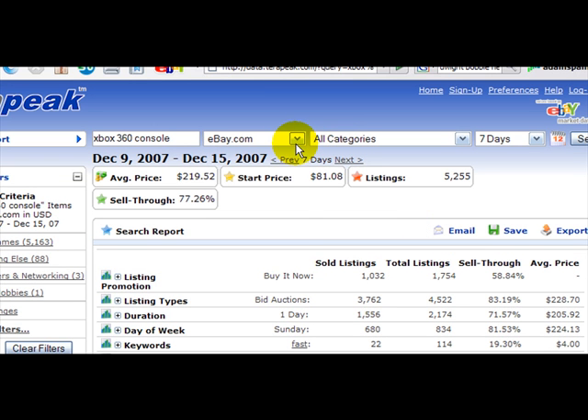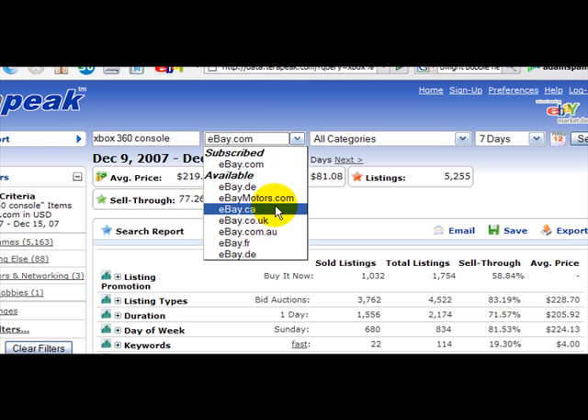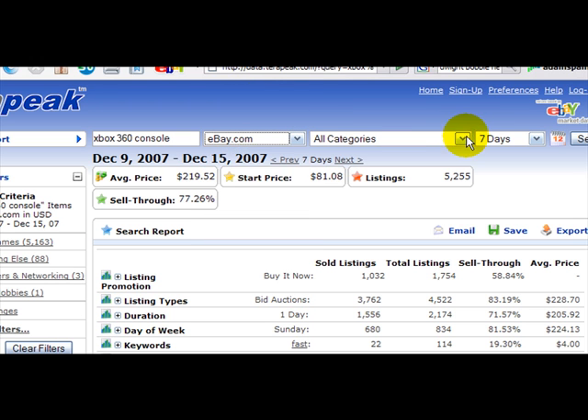You can also find out information from other websites such as eBay, eBay Motors, and some of the foreign eBay sites. You can also go into different categories as well as search for different numbers of days or different periods of time that things are up for sale.